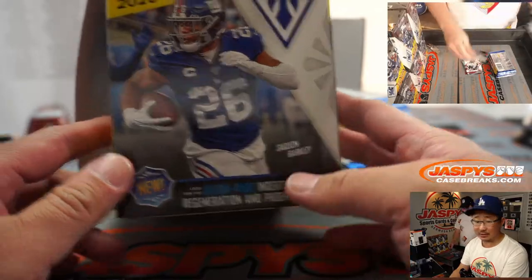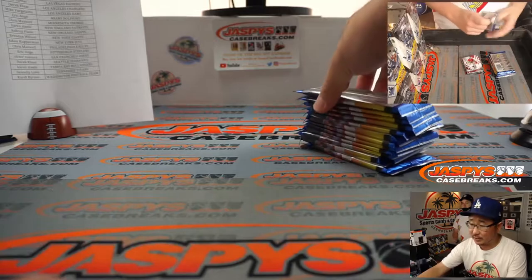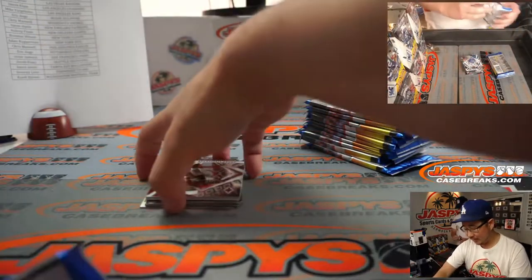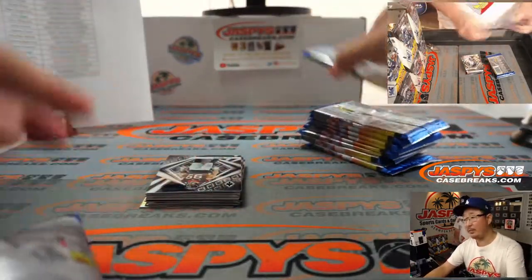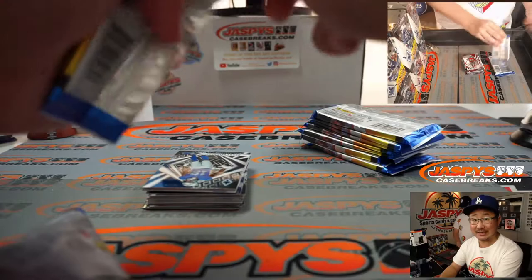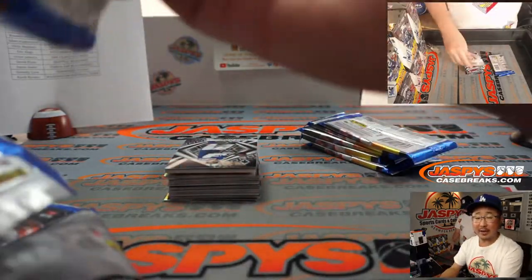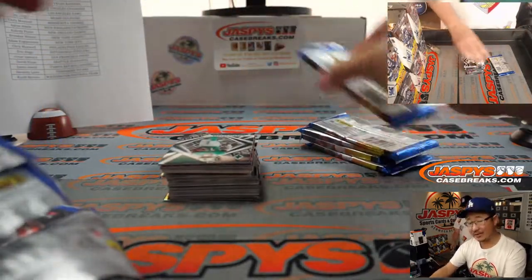The En Fuego inserts right there, which you saw on the picture from our site, jaspeyscasebreaks.com. We've got plenty more of this too — Big Hit Express Series 5, our curated repack product. Phoenix Football is a brand new release, and coming up after this will be Panini Contenders Baseball, also a brand new release. All of that is on jaspeyscasebreaks.com. We've got personal boxes available on jaspeys.com, and all that unboxing happens on Instagram only — at jaspeysbreaks on Instagram.